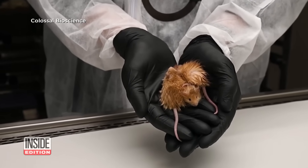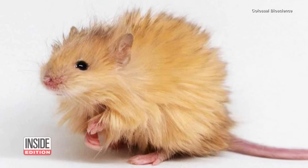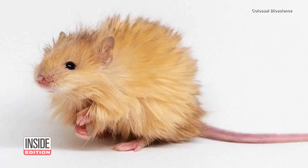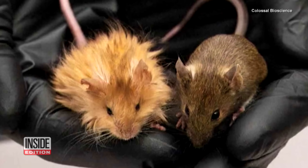Colossal Biosciences is a bioengineering company. They say these woolly mice were created by gene editing to give them similar traits to the mammoth. They have noticeably longer, fluffier hair that can withstand the cold.